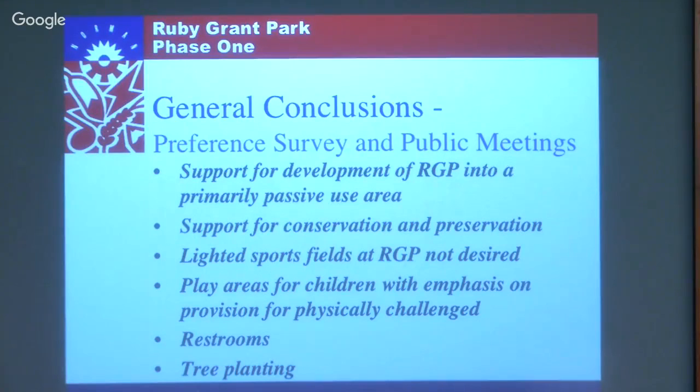The strongest message from the master planning process was no highly developed sports fields with lighting - so that's not included. When I mention the word 'passive,' we do have a cross-country track, a walkway, and some unlighted practice fields for informal play. So it's not completely passive, but focused toward maintaining a less intensive use. Those were the general conclusions that came out of it.